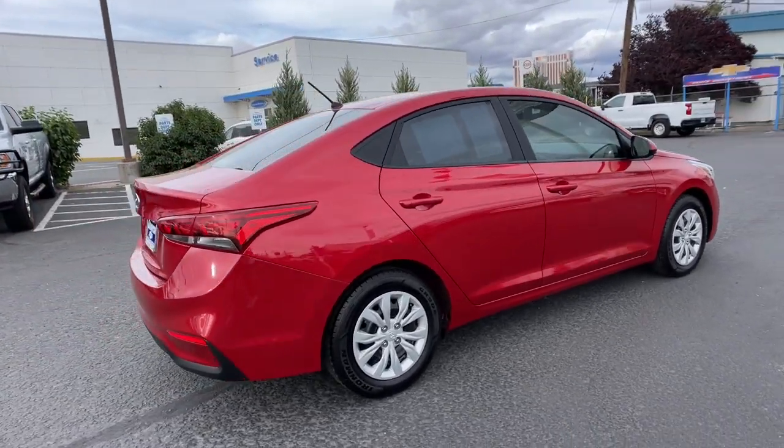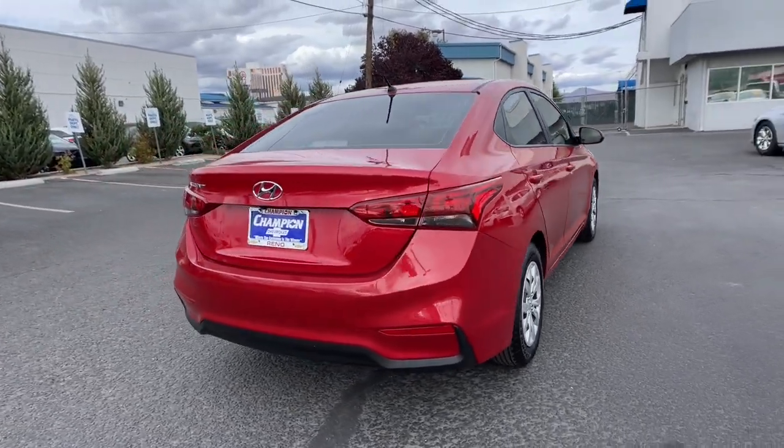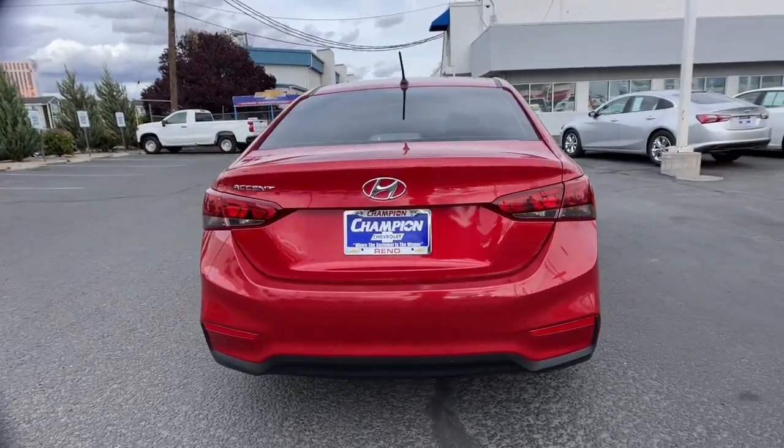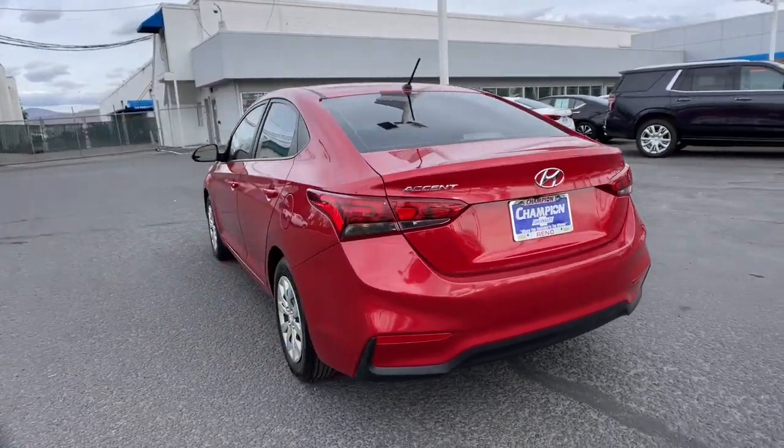From its spacious, well-built cabin, to its touchscreen infotainment, to its lively, fuel-efficient ride, this daily driver is the opportunity you can't afford to miss. The following are some of this vehicle's highlighted options.